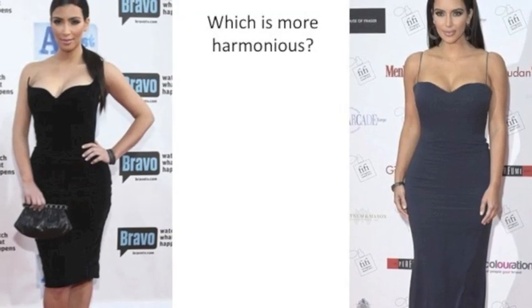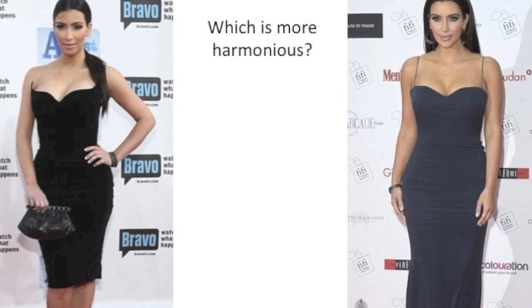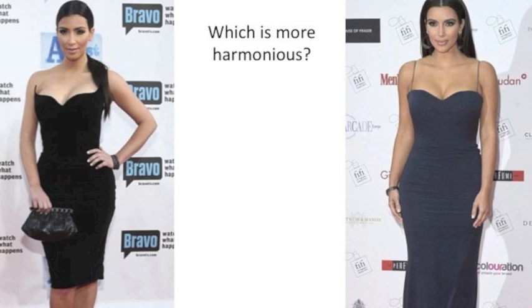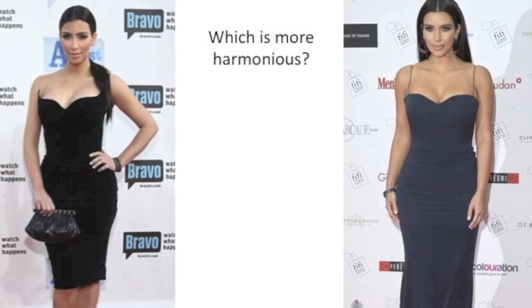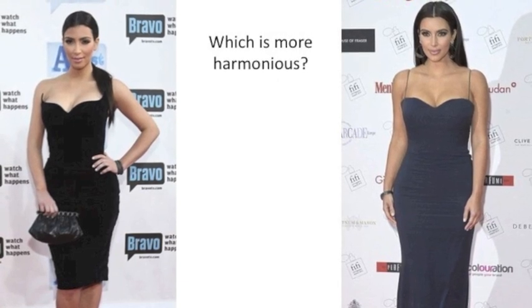Here's another example of Kim that really illustrates just how much better she looks in gray than she does in black. The gray looks really harmonious, the black looks a bit harsh on her — but both colors look okay because they are colors a cool undertone can still wear.